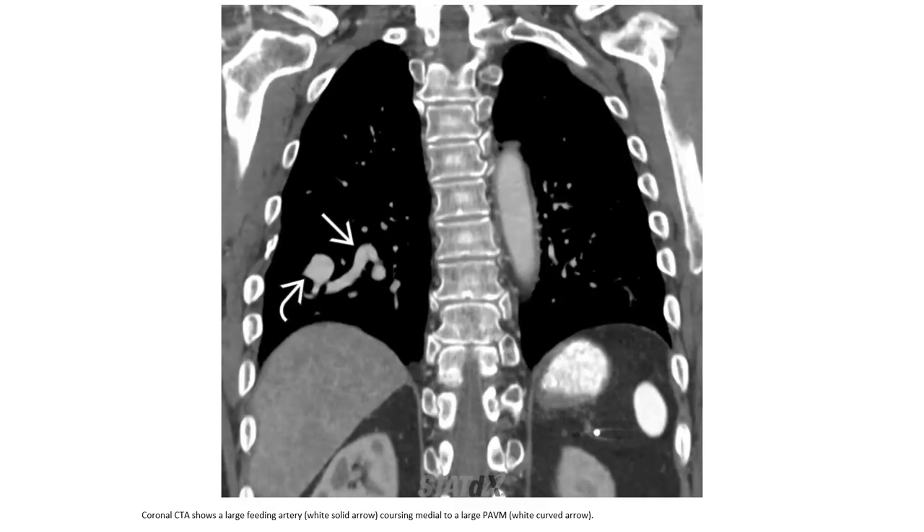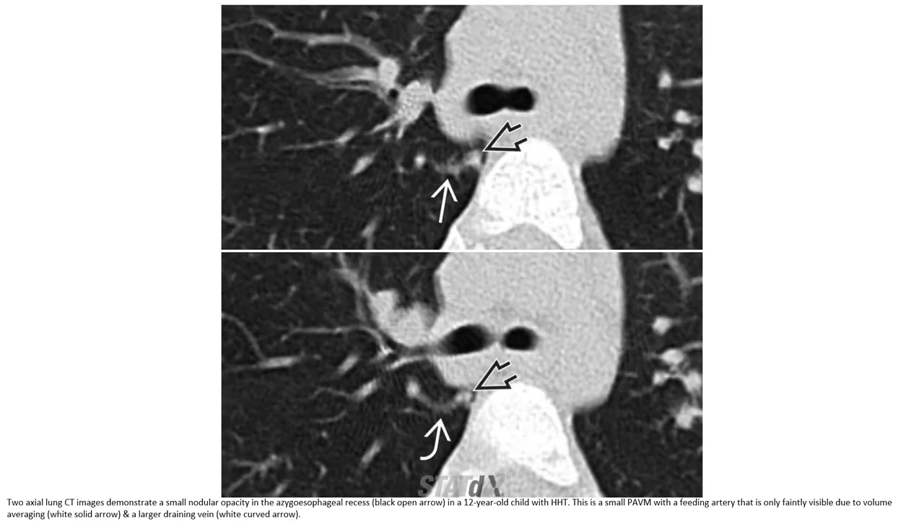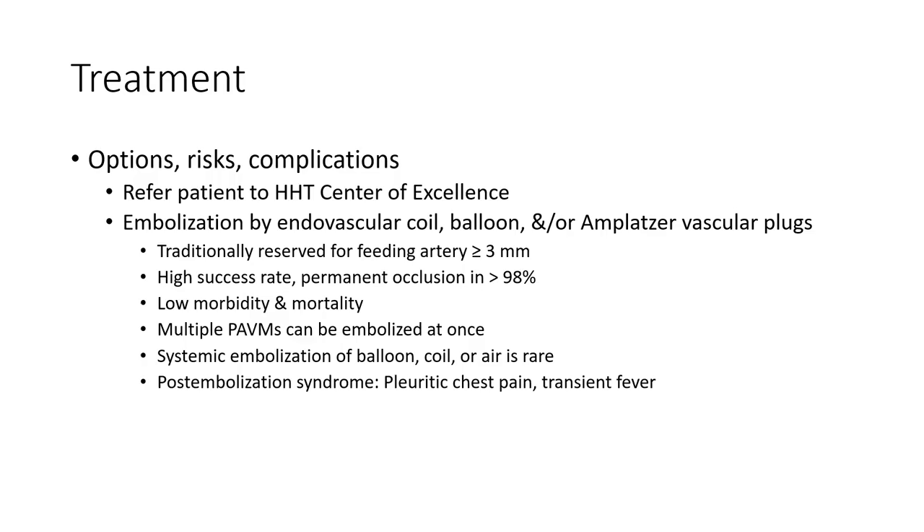This CTA shows a large feeding artery causing a major to large PAVM. The CTA also demonstrates a globular cluster of vessels resulting from the PAVM. Two axial CT images demonstrate a small nodular opacity in a case with a small PAVM with a feeding artery and a larger draining vein.